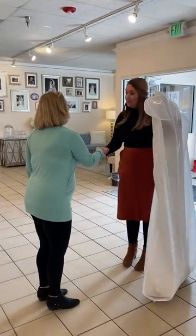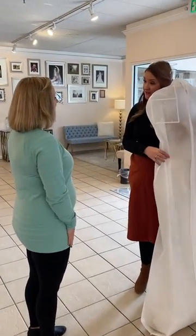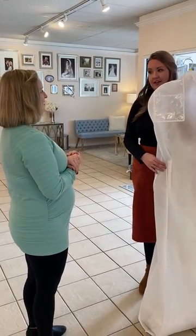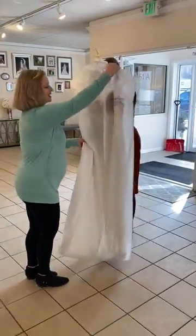Hi, I'm Lainey. I'm here to get my dress cleaned and preserved. Do I need to make an appointment for this or can I just walk in? Nope, you can walk in anytime. Let's take care of this for you. Thank you.